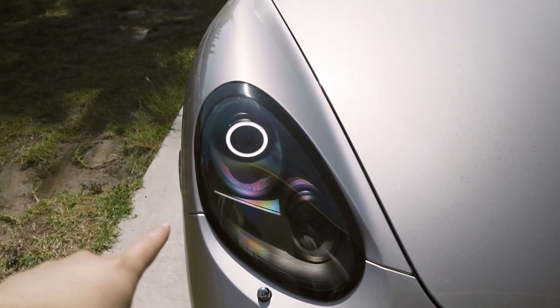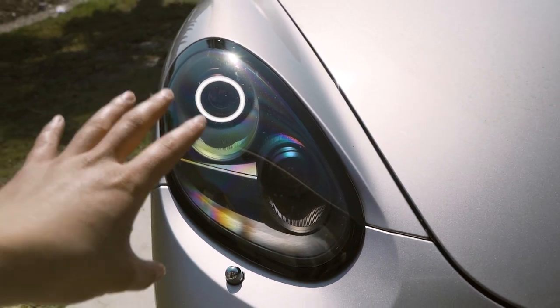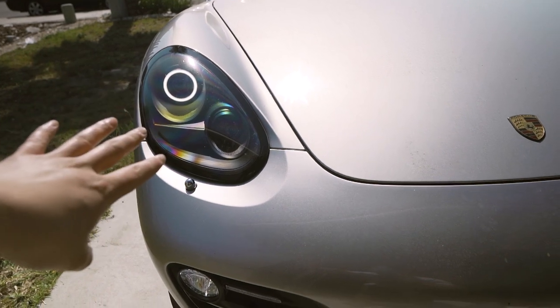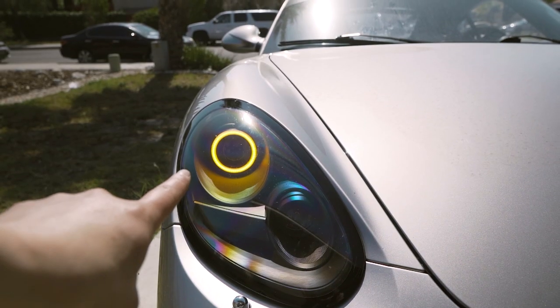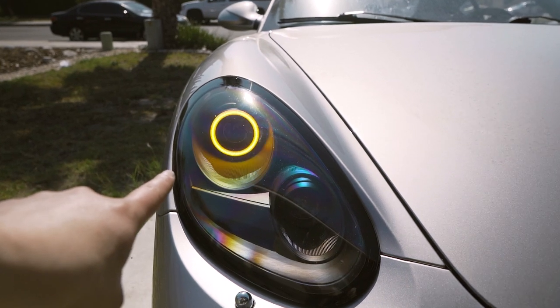There's one last cool thing I want to show you that these headlights do. As you can see, this is our DRL, this is the halo — this is what it looks like when the car is on and running all the time. However, it also switches back for a turn signal. Pretty sweet, huh?